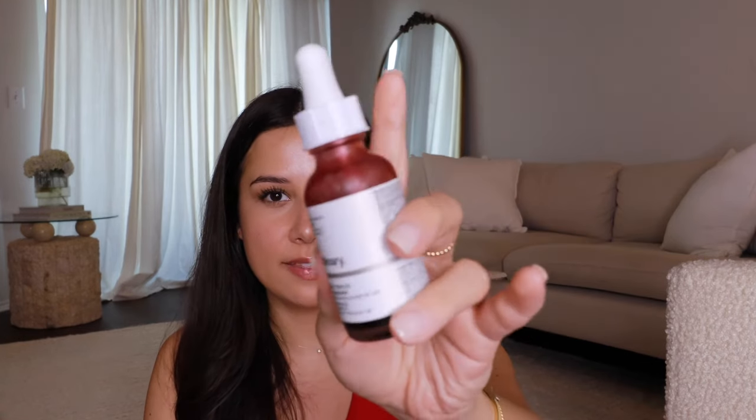The Ordinary AHA BHA Peeling Solution is that blood-red mask you've seen people using online. It's a good product — you'll get a real face peel and wake up with brand new baby skin. However it's messy, can stain clothes, and is very harsh on skin. I also use it on my feet to remove dry skin, but it's not for sensitive skin and don't overuse it.